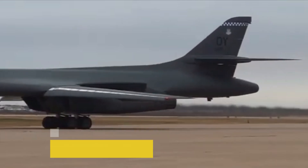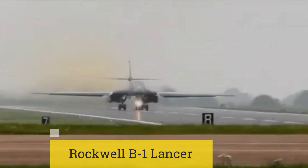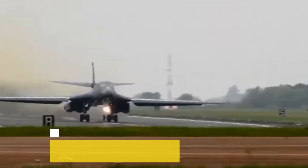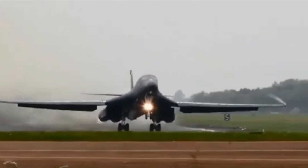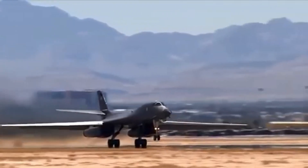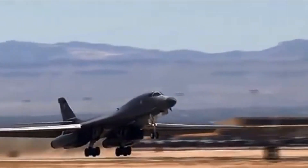The Rockwell B-1 Lancer is a supersonic heavy bomber with a variable sweep wing operated by the United States Air Force. It is commonly referred to as 'the bone,' derived from B-1. The B-1 is one of three strategic bombers in the Air Force's fleet, along with the B-2 Spirit and the B-52 Stratofortress.